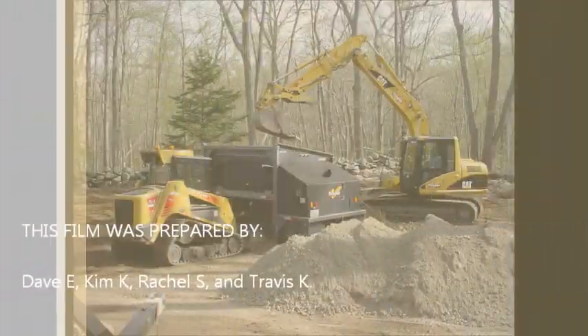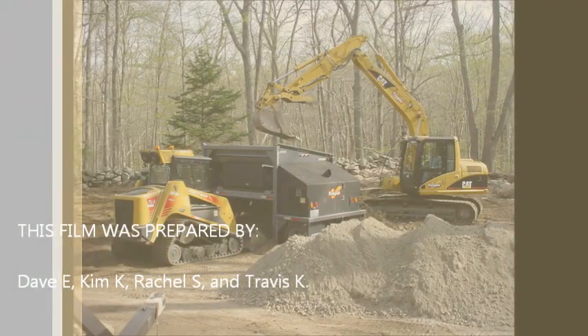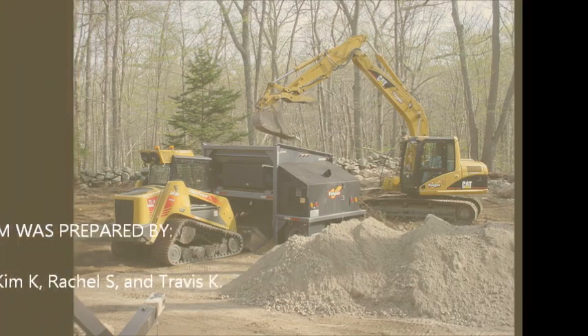This film was prepared by Dave, Kim, Rachel, Travis. Cheerio!